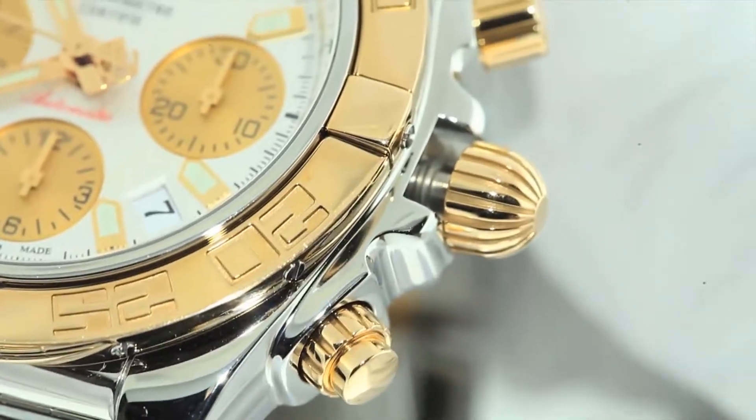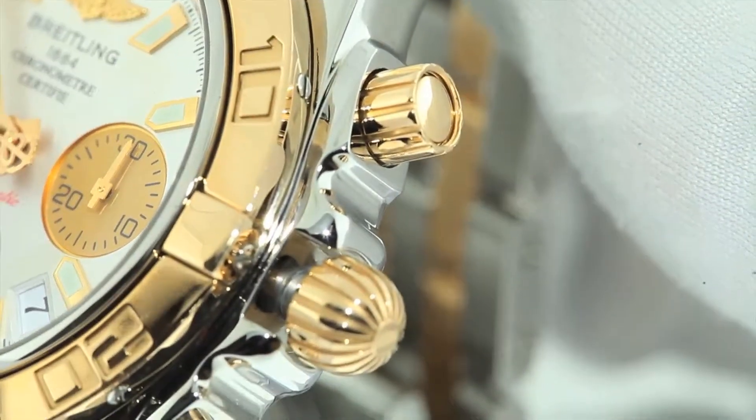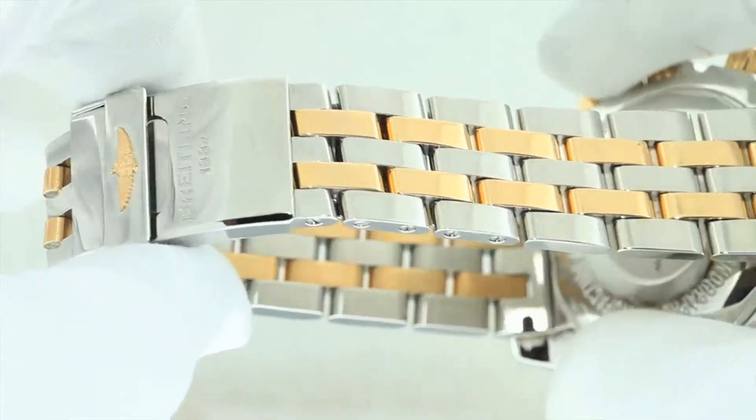To help maintain the watch's water resistance, they're even fitted with screw-down pushers and resets for the chronograph, in addition to their screw-down crowns. They also feature 18 karat gold and steel high-polished bands equipped with deployment clasps.